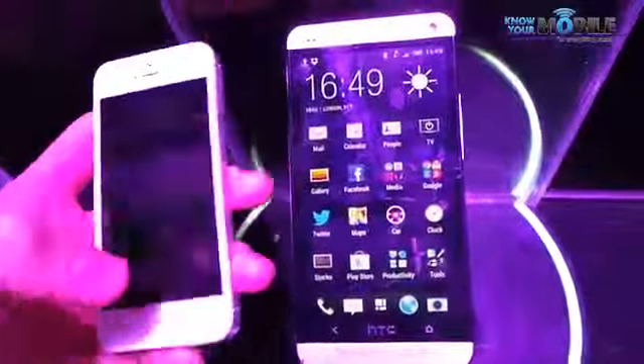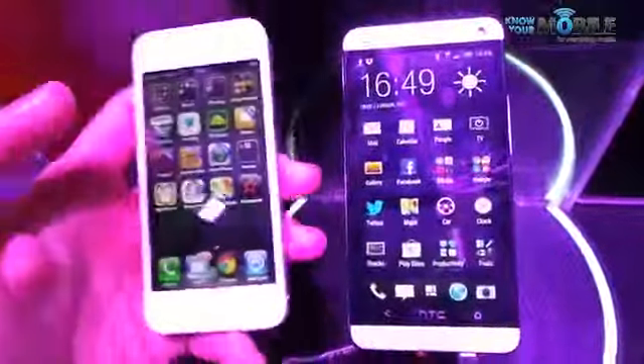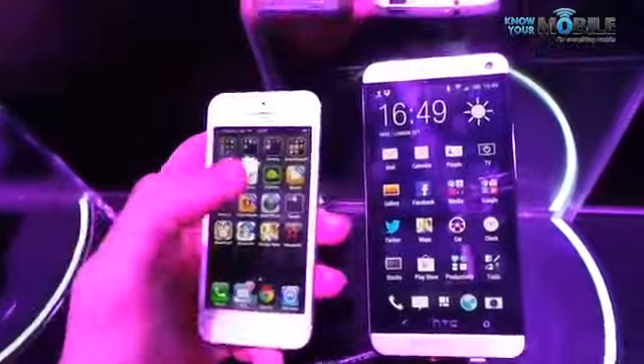We can also do things like sequence shots, which we can show you — it's all taken from a single shot. There's a whole load of special effects on the HTC One for you to sink your teeth into. Whereas the iPhone 5 is good, it's solid, it has a load of useful applications but it's nowhere near as creative.